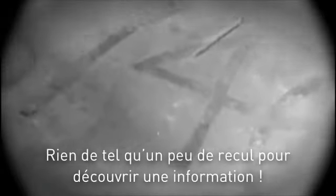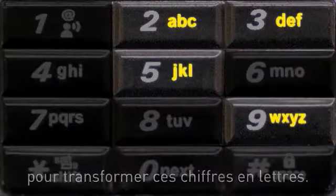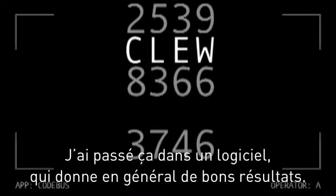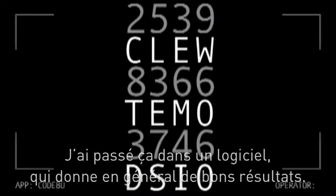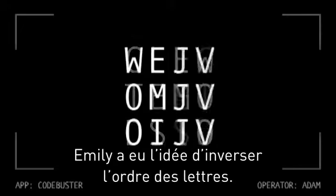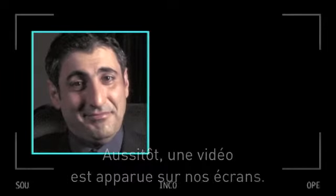Lewis suggested using a phone keypad layout to try turning the numbers into letters. I ran it through an app that usually does a good job at showing you the most likely letter combinations — still looked totally random. Then Emily said to reverse the order of each group of four letters. And right when I did that, a video window popped up on everyone's screens.